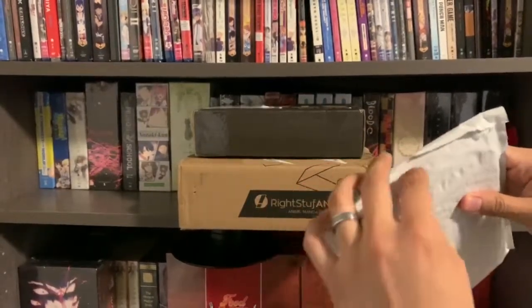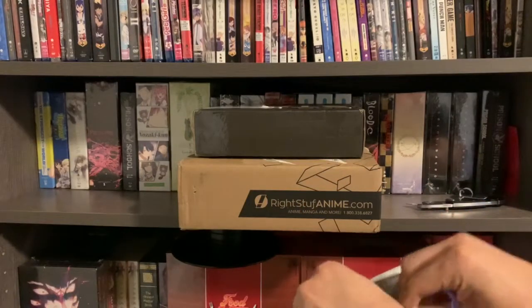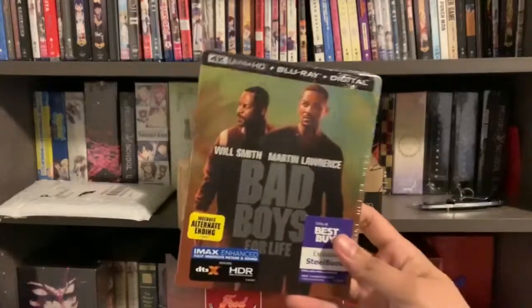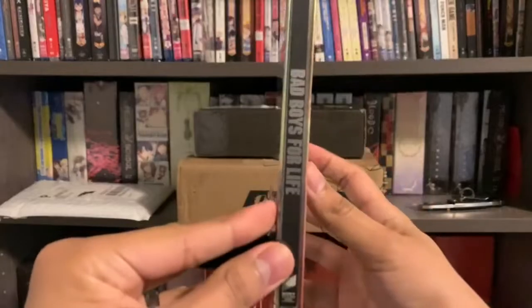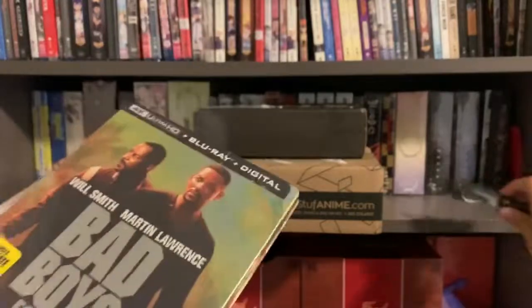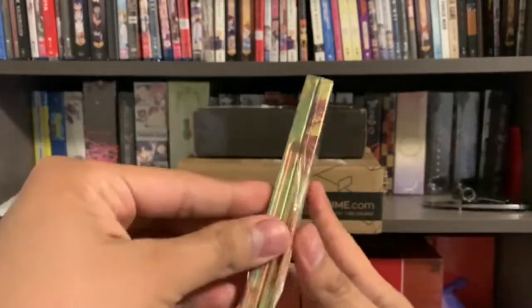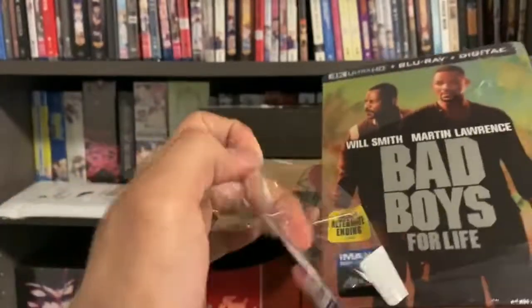I started recording the video, so this is opened already, but I actually haven't pulled out what's in here. From Best Buy, we've picked up Bad Boys for Life. I'm a pretty big fan of the Bad Boys films. I've liked all the ones that have come out. I know they're pretty cheesy, but I just grew up with them. I'm actually from Florida — I think these are set in Miami, Florida.